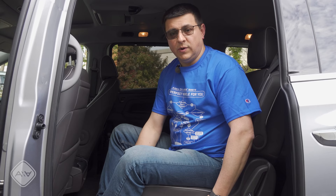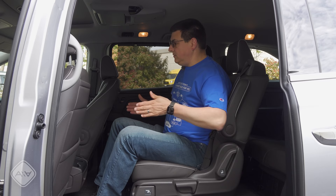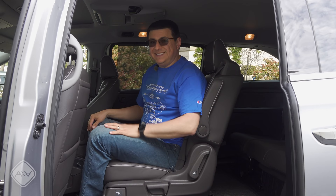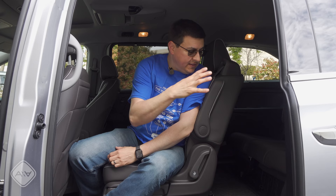As with the Sienna, the Odyssey's second row seats slide forward and backward, but there's an additional trick — they also move side to side. So if you had a child seat in this captain's chair, they could be a little bit closer to the driver. Not quite business class up front, but definitely a little bit more centric. And most importantly, it'd be a lot easier to get back into the third row using the aisle way if a child seat was in the chair, rather than having the seat in an outboard position and going around the front.